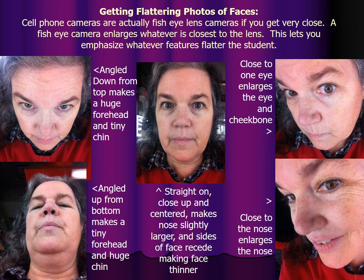Close to one eye enlarges the eye and cheekbone, which for most people is a fairly flattering look — except on some people who already have cartoonishly large eyes, where it can look like an anime drawing. Close to the nose enlarges the nose, so watch it for people who already have big noses. Straight on, close up and centered makes the nose slightly larger, which is fine for small noses, and the sides of the face recede making the face look thinner, which is a little flattering for people who have big square faces.